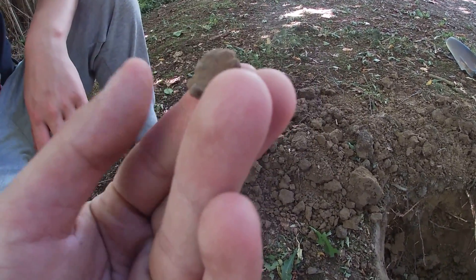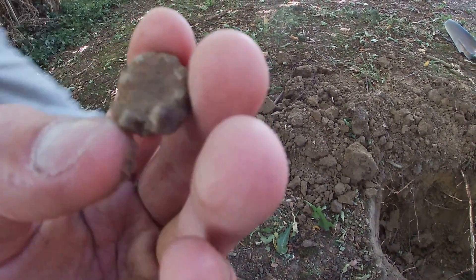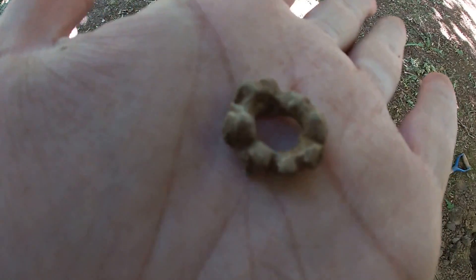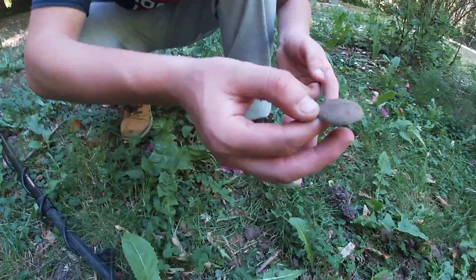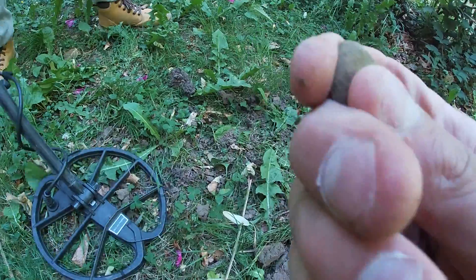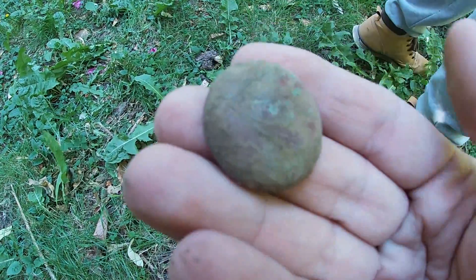C'est quoi ça ? Je sais pas ! C'est un bout de plomb ? C'est une blague ? Il y a une espèce de forme non ? Alors ça a l'air d'être du plomb ! Donc pareil on vous montrera une fois nettoyé ! Ouais c'est le même truc que l'autre jour ! Ça ça sert à quoi ? Je sais pas du tout ! Vous voyez qu'il y a quelque chose dessus mais on voit pas trop, on essaiera de le nettoyer pareil pour vous montrer ça !